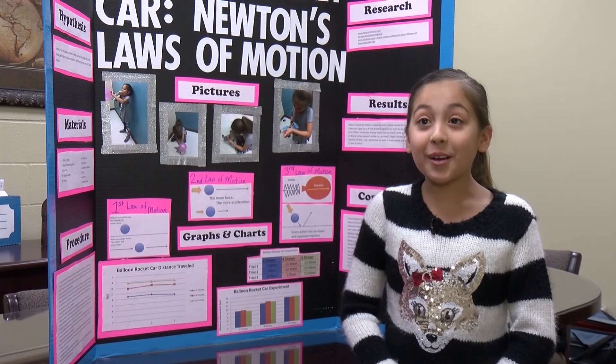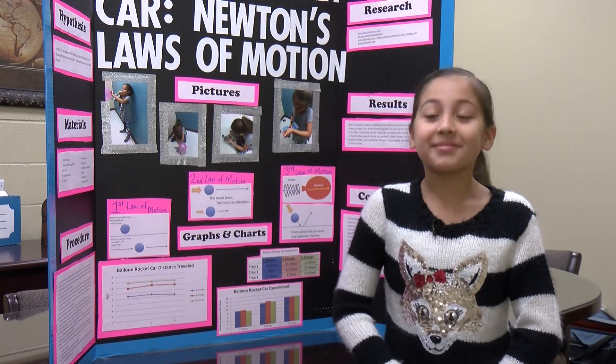I screamed from the top of my lungs. That's exactly what I did.